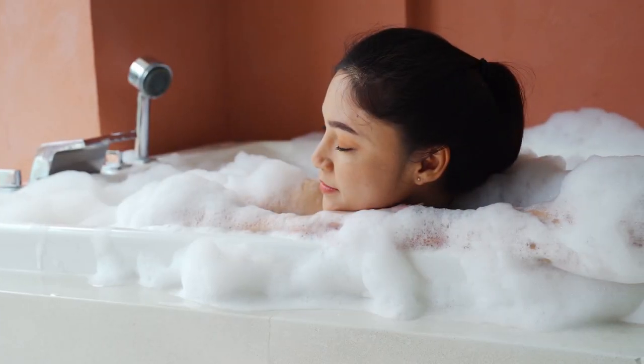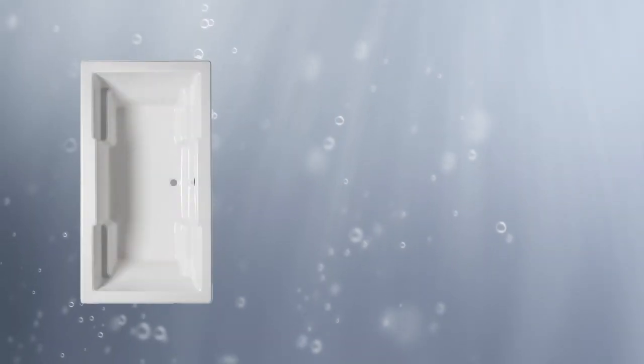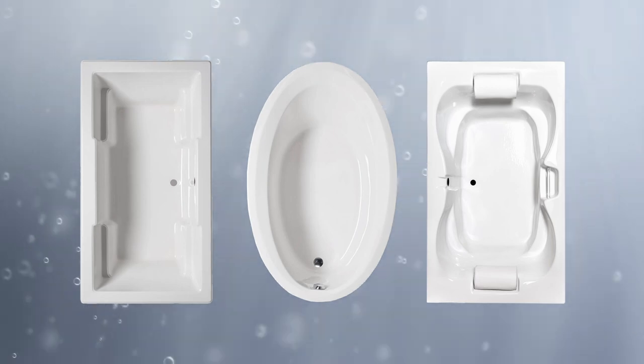Are you looking for a bathtub that provides comfort plus physical health benefits? Laurel Mountain's drop-in and skirted tubs are designed with rectangular, oval, and hourglass shapes to provide your desired look with maximum comfort level in mind.